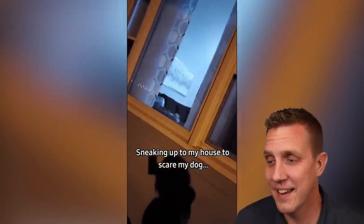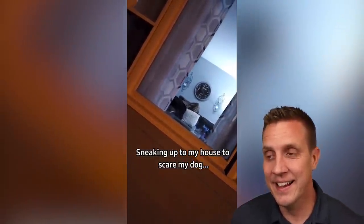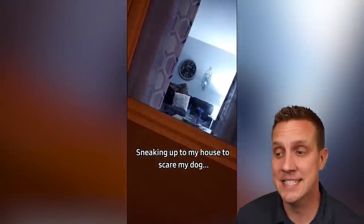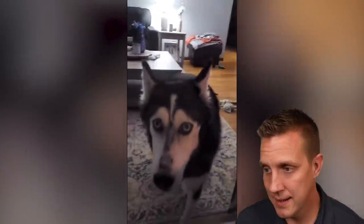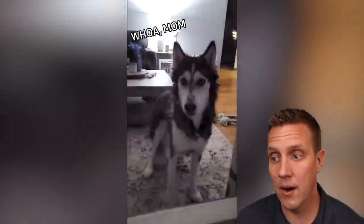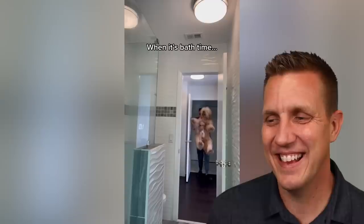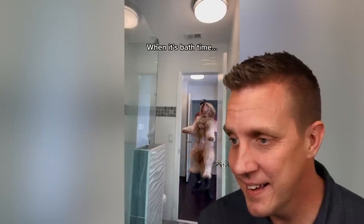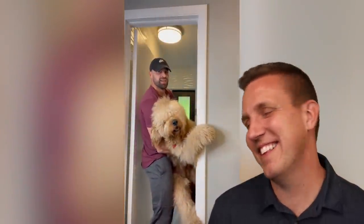Sneaking up to my house to scare my dog. I feel like this is not gonna go that great. This is kind of scary. Your mom is being mean. Wait, hold on Bryce — why are you grabbing me? Let my mouth go. Hold on, what's gonna end like this in front of my homies?